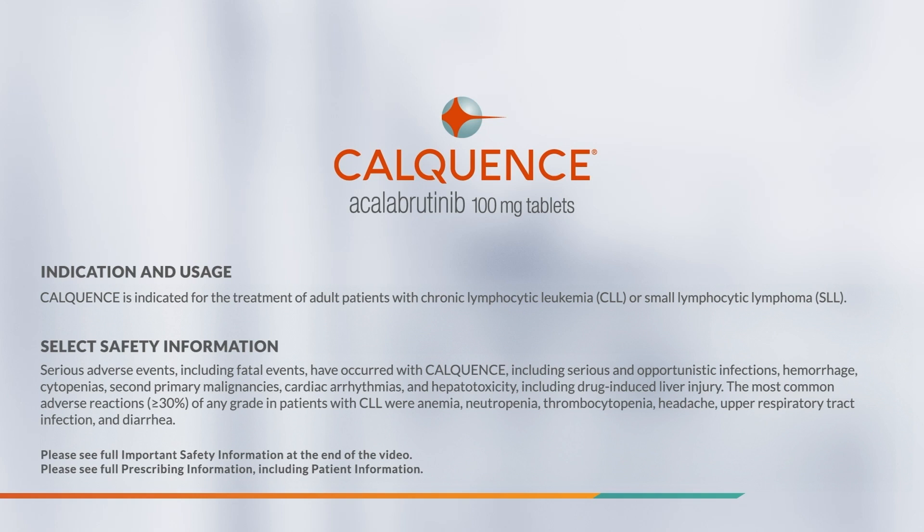Select safety information. Serious adverse events, including fatal events, have occurred with CalQuentz, including serious and opportunistic infections, hemorrhage, cytopenias, second primary malignancies, cardiac arrhythmias, and hepatotoxicity, including drug-induced liver injury.